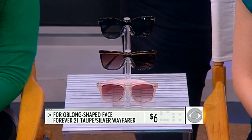An oblong face is a little bit of an extension of the oval, but what you're trying to do is make it look not quite as long. Here, what we have on Dana is something that has a little bit of detail at the temples — there's a little bit of a silver stripe there — and that really draws the eye up and makes the face look a little bit wider, so you're not focusing on that longer shape. At $6.00 from Forever 21, it's a bargain, and she looks fabulous.